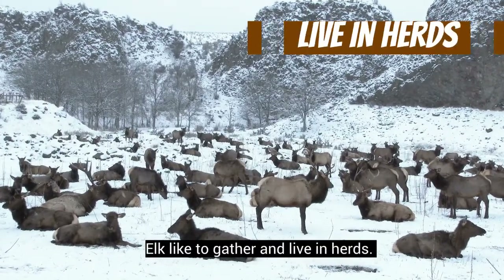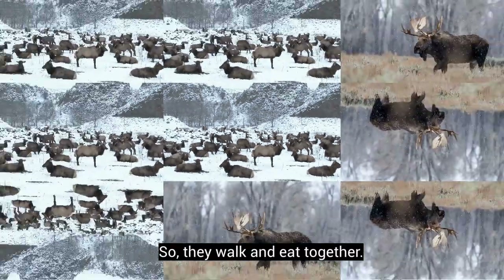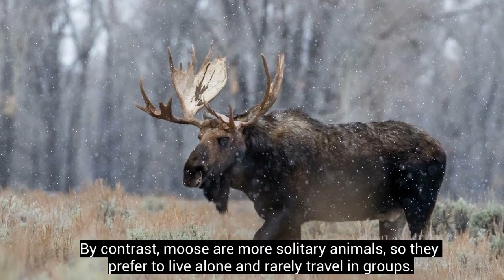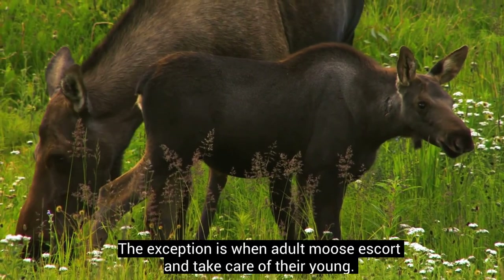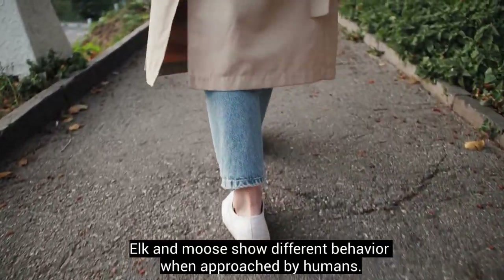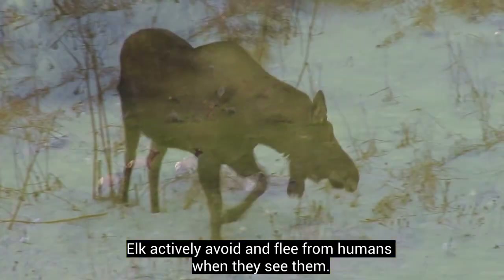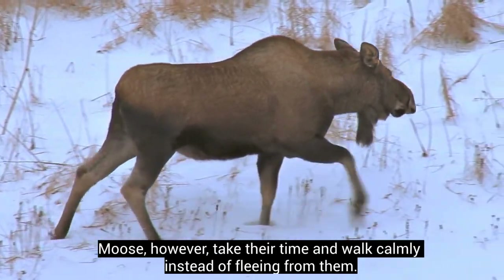Elk like to gather and live in herds, so they walk and eat together. By contrast, moose are more solitary animals that prefer to live alone and rarely travel in groups. The exception is when adult moose escort and take care of their young. Elk actively avoid and flee from humans when they see them, whereas moose take their time and walk calmly instead of fleeing.